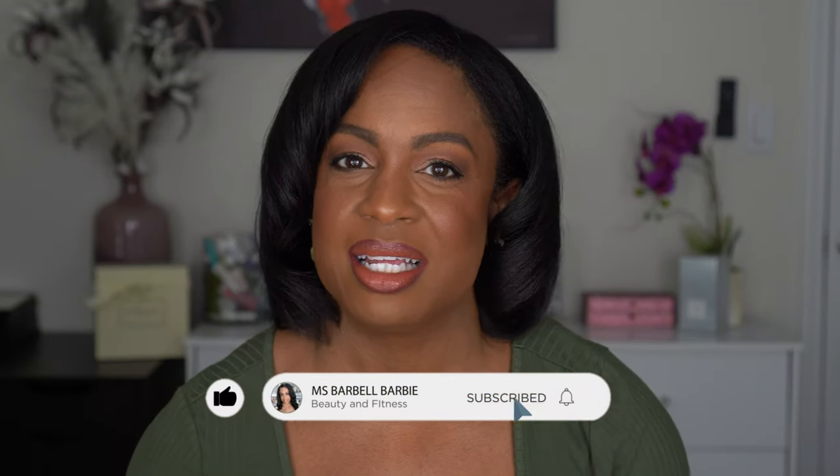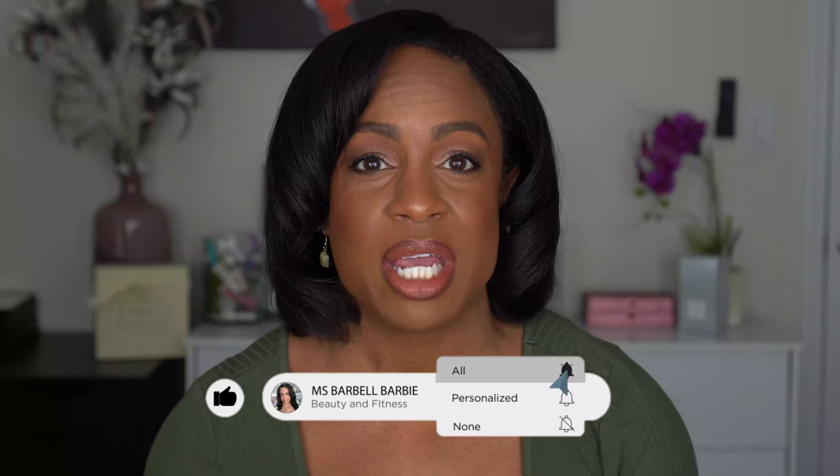I cannot wait to tell you about it, but before I do, if you're new I hope you decide to join the family by hitting that subscribe button and turning on your notification bell so you know every time I upload. I do a lot of beauty content — reviews, tutorials, makeup, hair, nails — anything related to beauty with a little bit of fitness sprinkled in. I love sharing it with you guys.